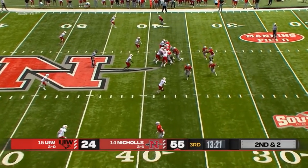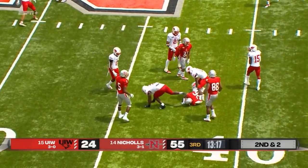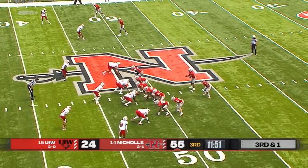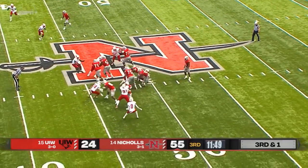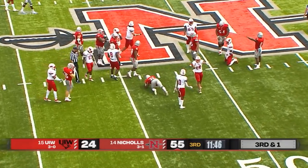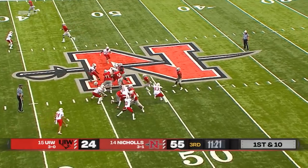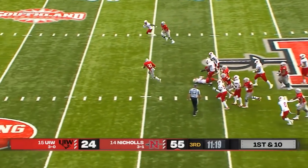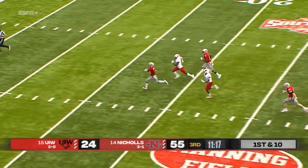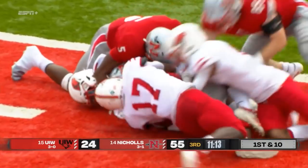Second and two, the motion and handoff coming around the outside to pick up the first down. Third and short — Carrington able to fight his way forward, and it should be enough for the first down. Another look for Carrington, right off the cut. Carrington running away — fumbles, and tries to dive on top of it.